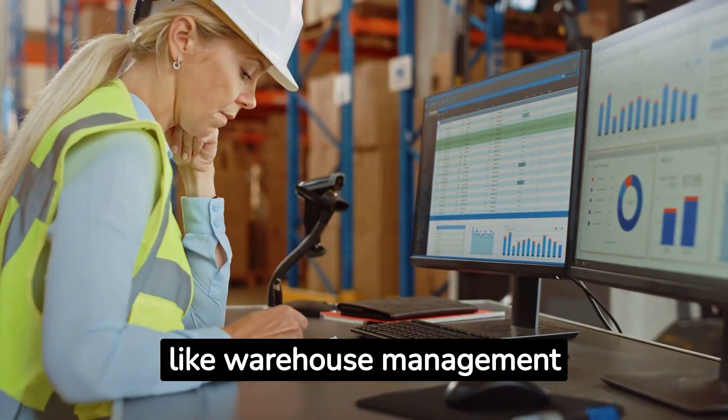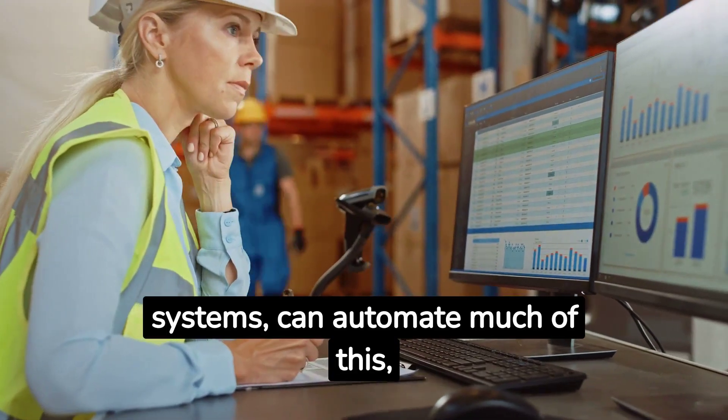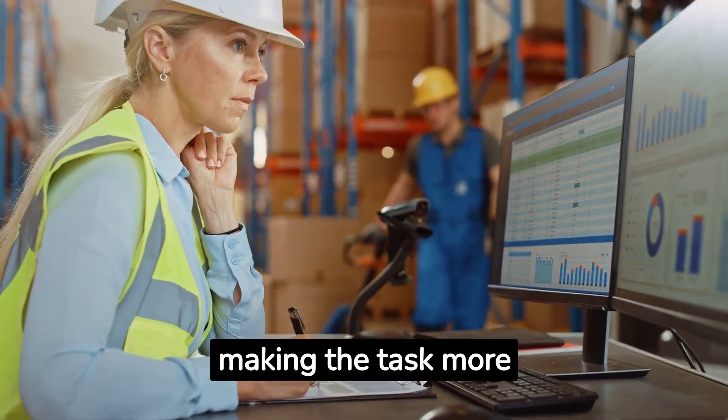Modern technology, like warehouse management systems, can automate much of this, making the task more manageable.